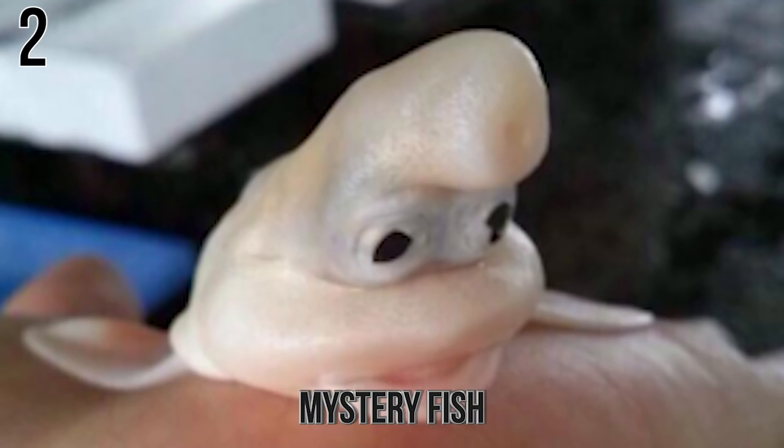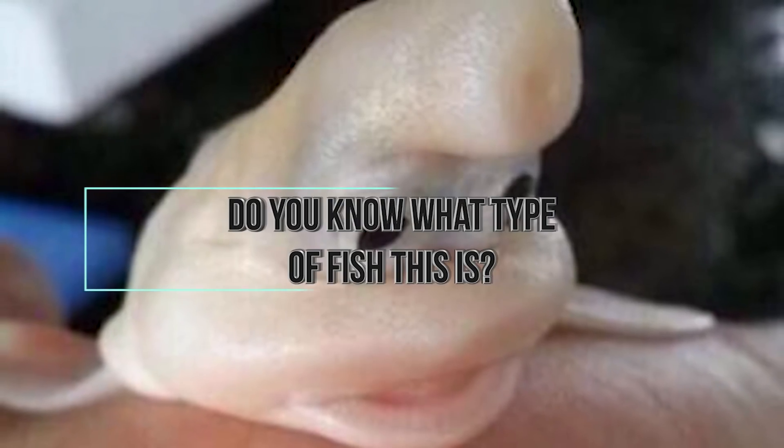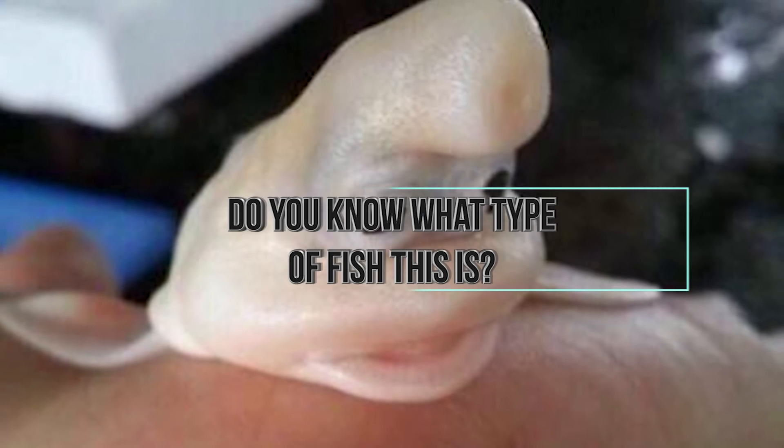Number 2. Mystery Fish. This unknown fish was found in a fish market in Japan. It has been researched on several sites but remains without a name. Do you know what type of fish this is? Let us know in the comment section below!